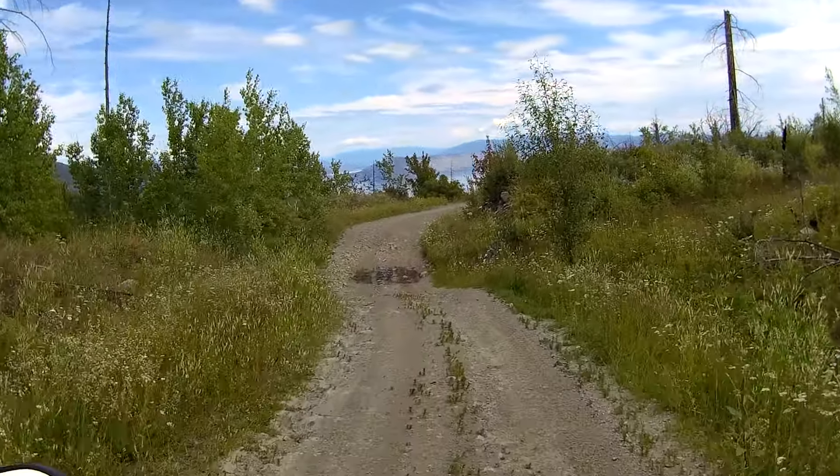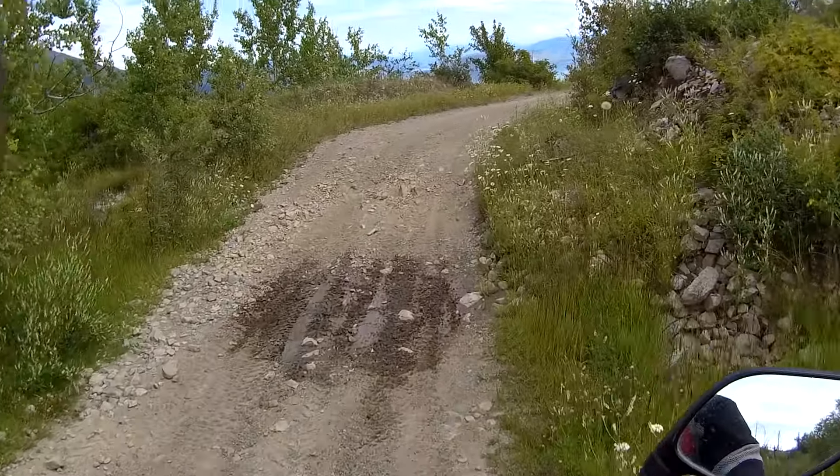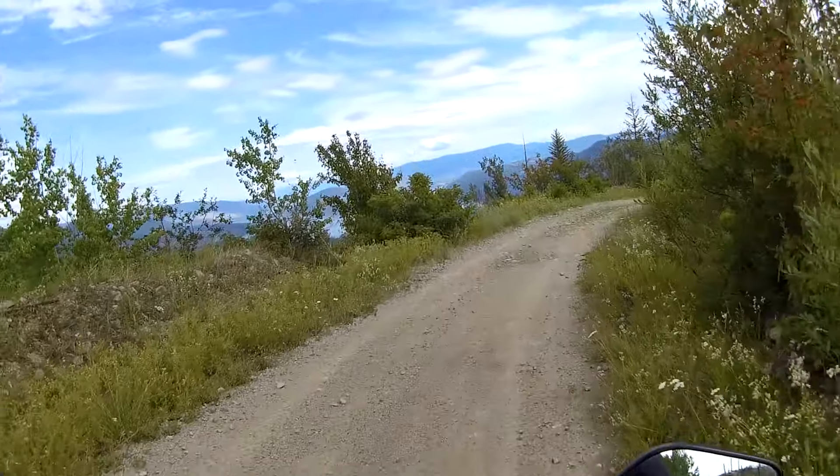Now there is a view. Wow. I live here but I'm always amazed at how beautiful it is. Never gets old.